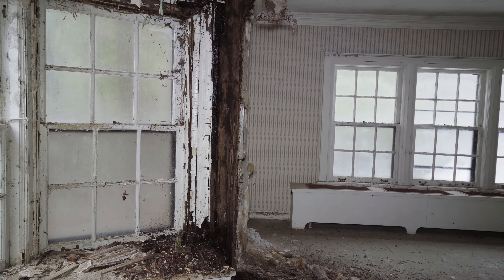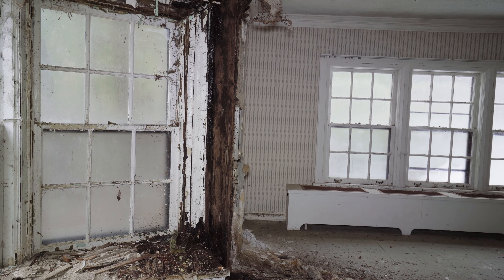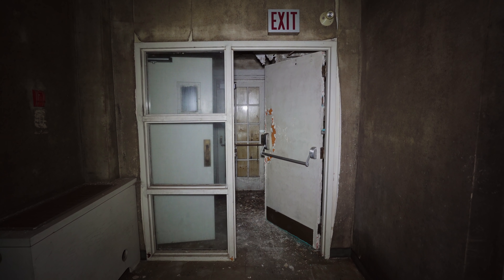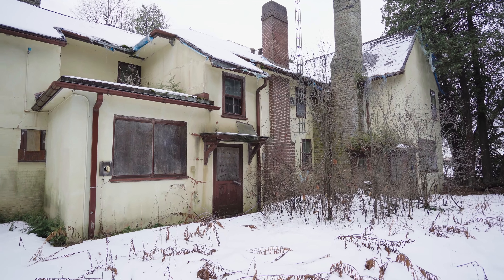In 1949, the wife made the new manor her permanent home until 1970 when she relocated. She passed away in 1971. After her death, the entire estate, including both homes, was sold off to a school.